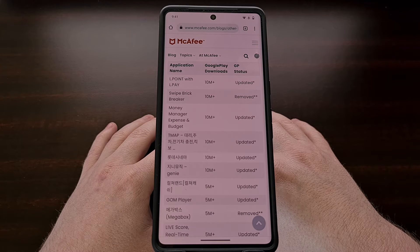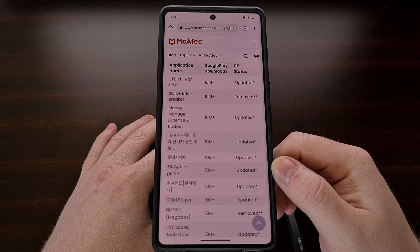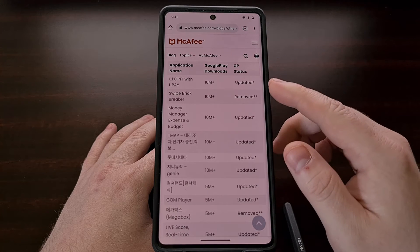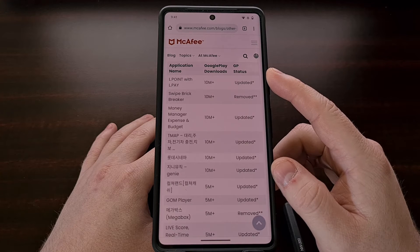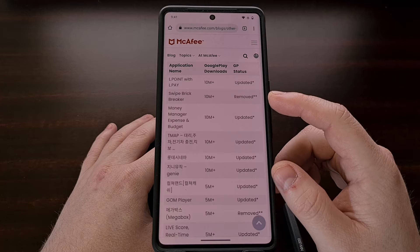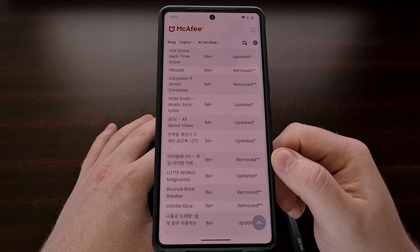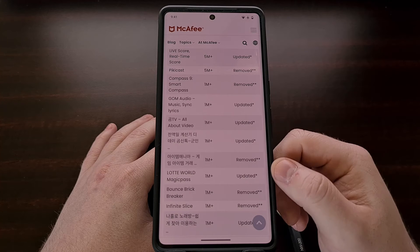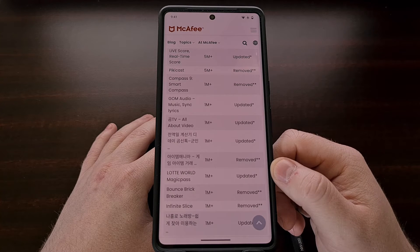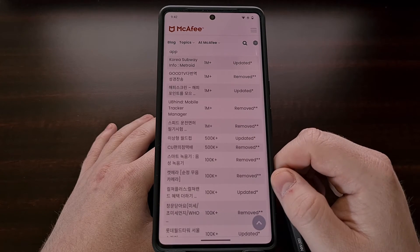Here is the full list of Android applications found to be using the GoldOlsen library. I'll include a link to this report in the video description below. You'll notice that for each app, there is a Google Play status column saying whether it has been updated or removed. If you find one of these apps installed on your device and it has been marked as updated, then you need to go into the Google Play Store or the One Store application and update that specific app ASAP.